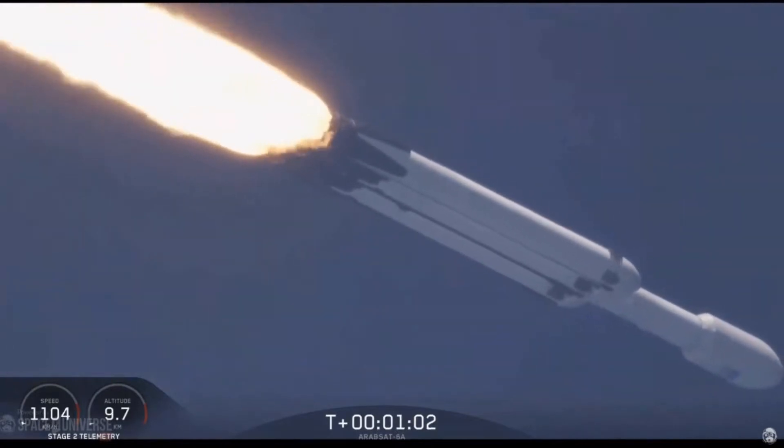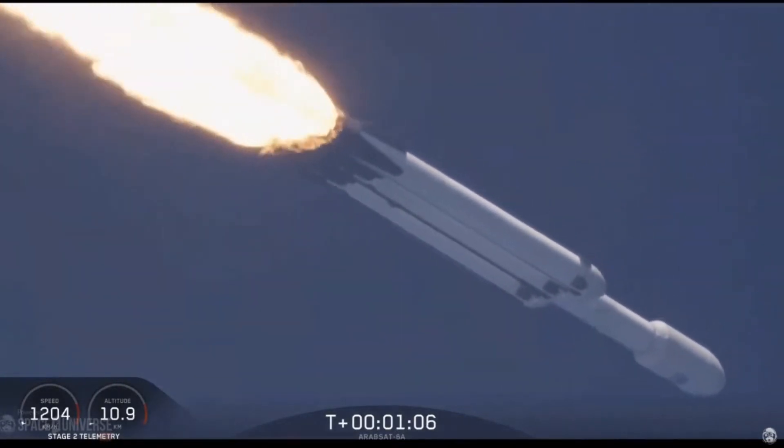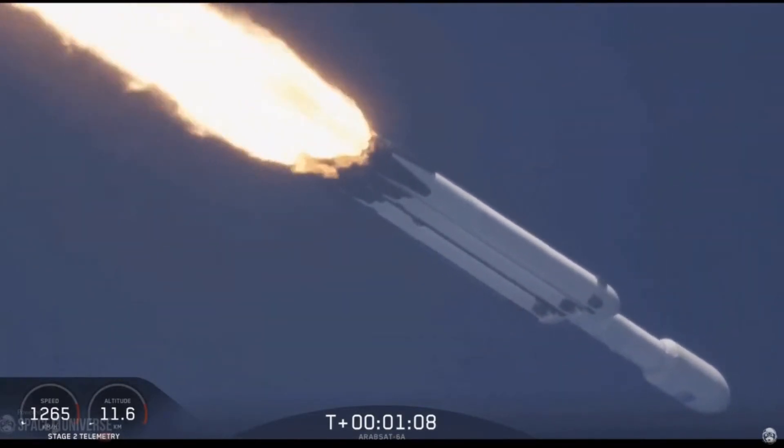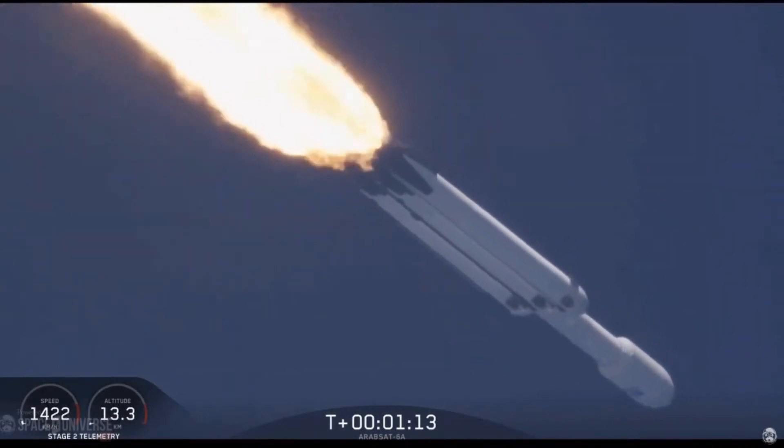Vehicle is supersonic. You may have heard the call out on net one — vehicle is supersonic.